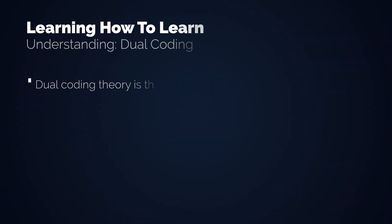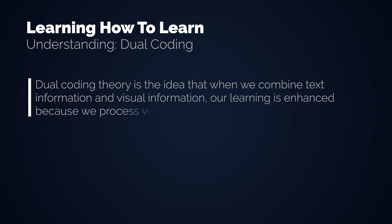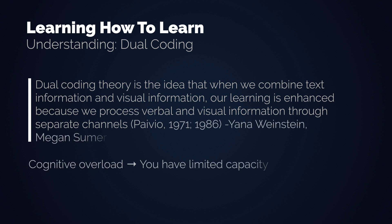The sixth technique is dual coding — the idea of combining more than one sense in your learning, for example this video, which is verbal and visual. Dual coding theory holds that when we combine text information and visual information, our learning is enhanced because we process verbal and visual information through separate channels. But be aware of cognitive overload: binge-watching educational videos surpasses your capacity to process information, and you will neither understand nor remember anything at some point.